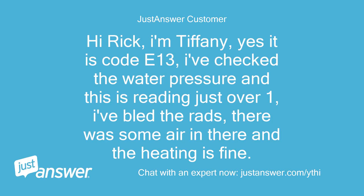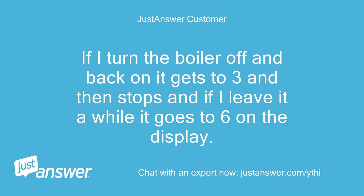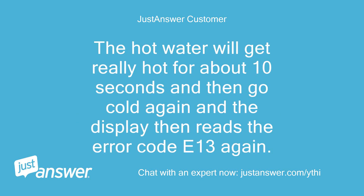Hi Rick, I'm Tiffany. Yes it is code E13. I've checked the water pressure and it is reading just over 1. I've bled the rads — there was some air in there and the heating is fine. If I turn the boiler off and back on it gets to 3 and then stops, and if I leave it a while it goes to 6 on the display. The hot water will get really hot for about 10 seconds and then go cold again, and the display then reads error code E13 again.